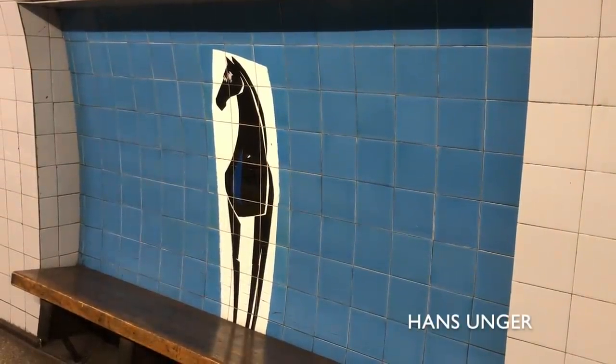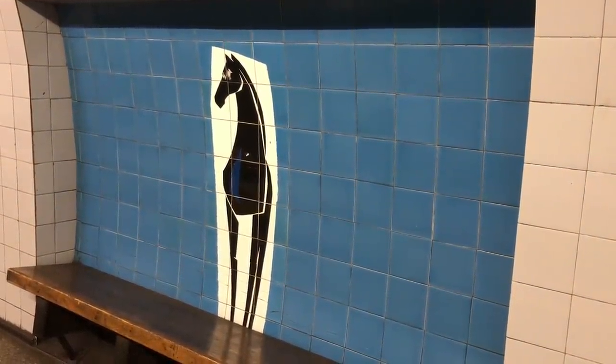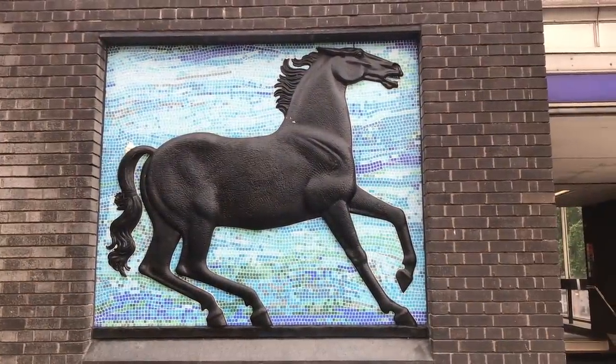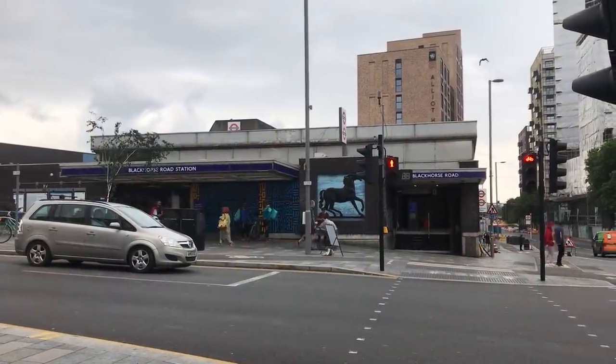This rather classical Greek-looking black horse at Blackhorse Lane probably doesn't need any explanation. I am, however, going to mention that there's another black horse outside the station, designed by David McFall.